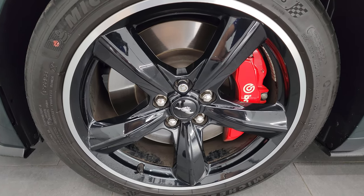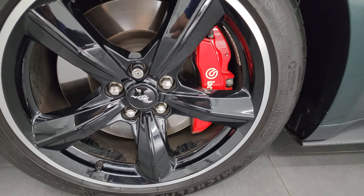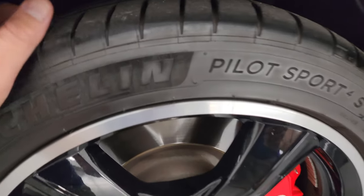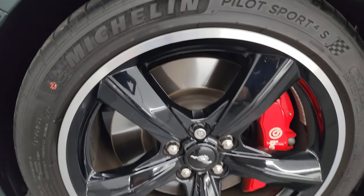This one comes with the classic five-spoke black wheels with the polished aluminum outsides, the Brembo brakes in front, and Michelin Pilot Sport 255/40 ZR19 tires. I would say they have probably about 60, 70, maybe even 80% of the tread left on them.